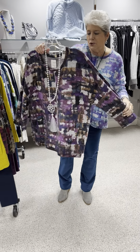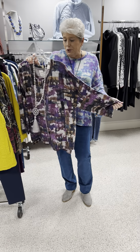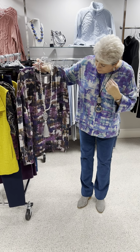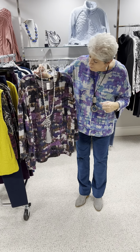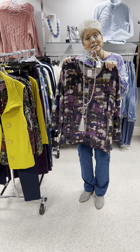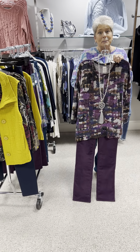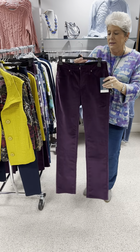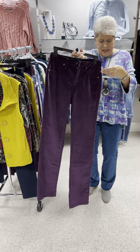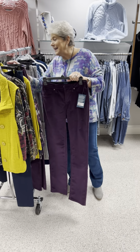Here is another one. This is the same print but in different colors — this one has plums, purples, and brown hues. Again, priced at $94, and this is the last one in a size large. I just want to show you how good it looks with these plum corduroys that we have. These are by Jag and are priced at $78. In these I have a 4, an 8, and a 6.